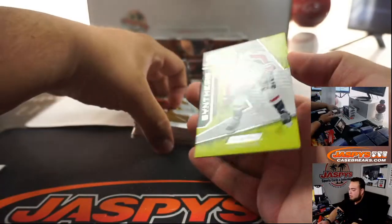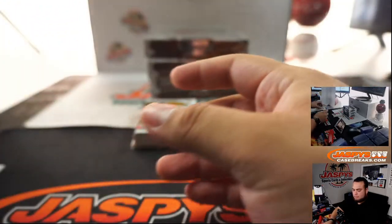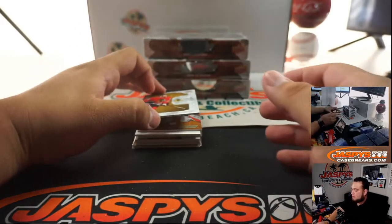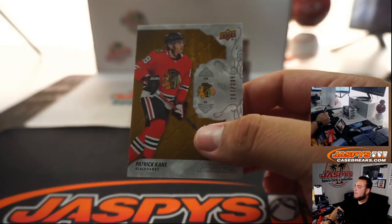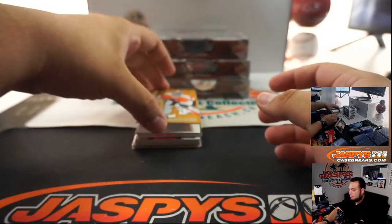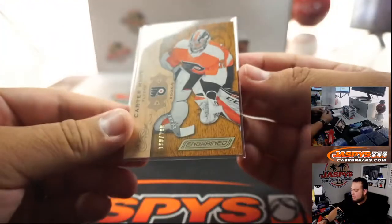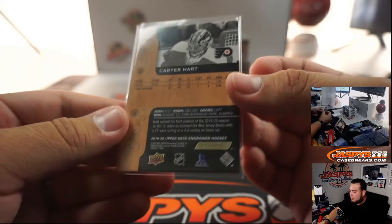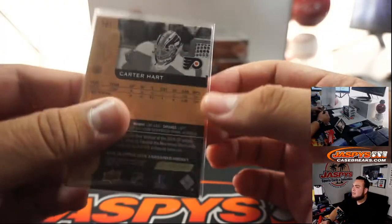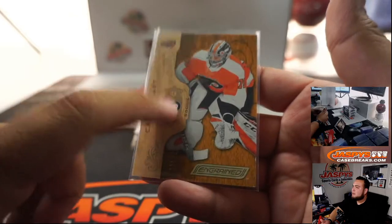Got one of those little award medals — John Carlson. Patrick Kane for the Hawks. And there's an update right there of Carter Hart — should be a little rookie, right? This is 19-20, so he should have been a rookie 18-19. But it is an update — 19-20.